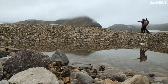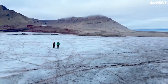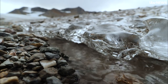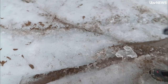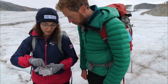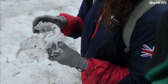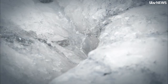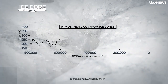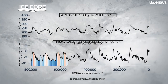Ice scientist Dorothea is taking me from the British Arctic station to the rapidly retreating Brogabrine glacier. The ice and the history it holds are melting before our eyes. Ice like this gives us a glimpse of the past because the bubbles inside it contain gas that indicate the greenhouse gases of the past. The deeper you drill into the ice, the further you can look into the past.